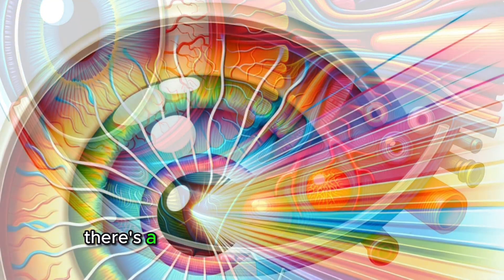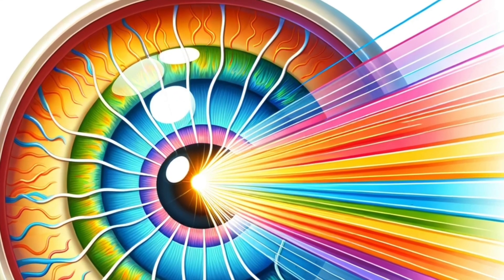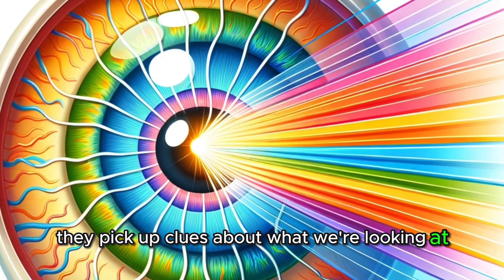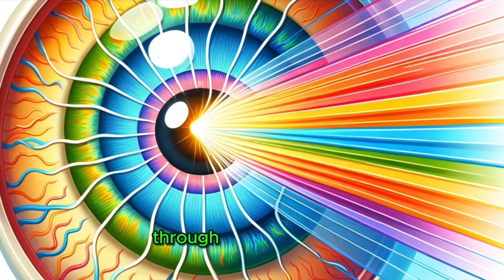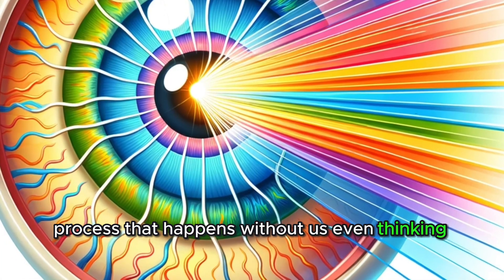Inside our eye, there's a special screen called the retina. It's covered in tiny cells that are sensitive to light — these cells are like little detectives. They pick up clues about what we're looking at and send this information to our brain through the optic nerve. It's a super fast process that happens without us even thinking about it.